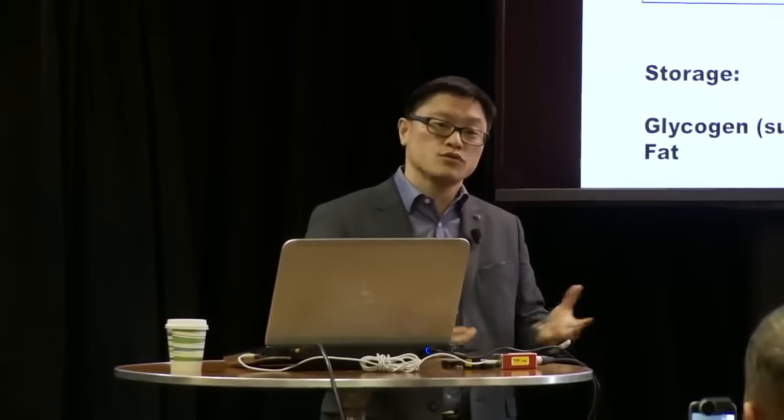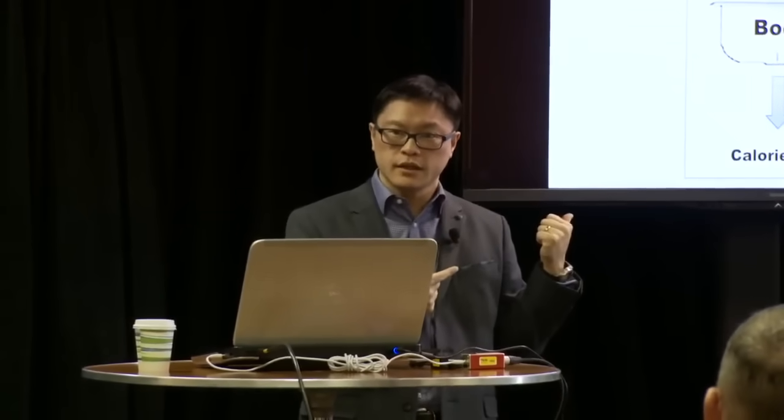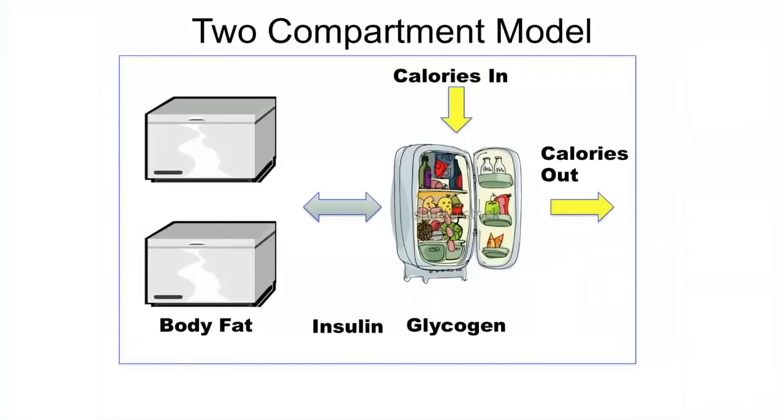You have two storage forms of energy. The refrigerator has a limited capacity, so if you have too much, you have no choice but to put it in the freezer. The body doesn't have some giant vat of calories — you can store sugar and you can store fat. Calories go into your fridge and calories go out from the fridge. But there's a third thing to consider: how much food goes back and forth between the freezer and the fridge.